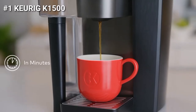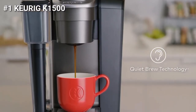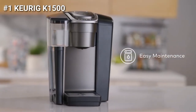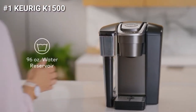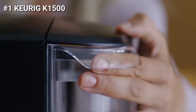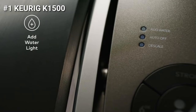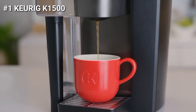Quiet brew technology minimizes noise when the brewer is in use, helping to reduce disruptions in a workplace. The K1500 Brewer is designed for easy maintenance. The extra-large removable reservoir holds 96 ounces so you can brew more cups before needing to refill, and the durable and easy-to-use handle delivers added convenience. When it's time to refill the reservoir, the Add Water light will let you know. The programmable auto-off feature turns the brewer off when not in use, helping to save energy.